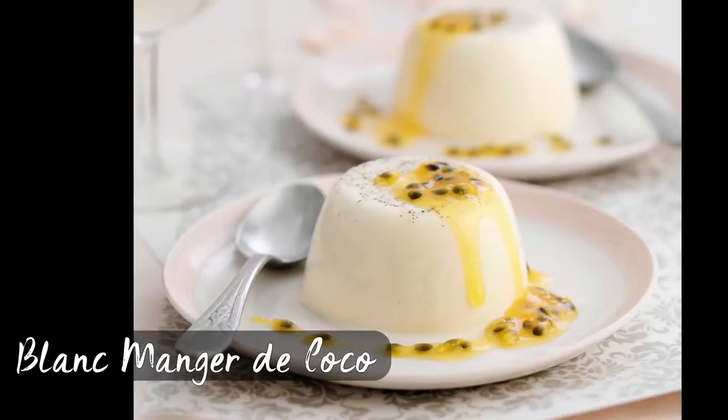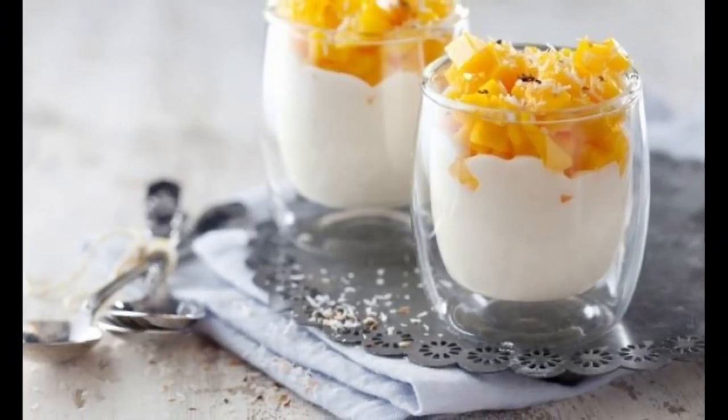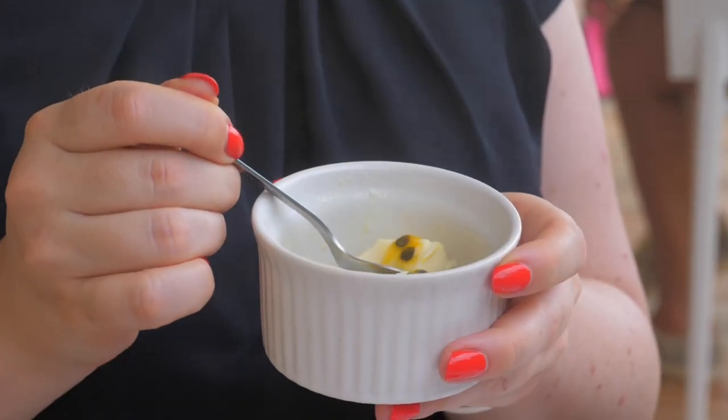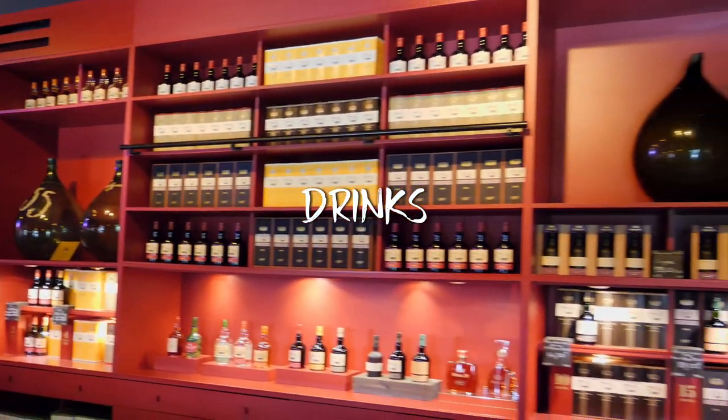Moving on to the most famous dessert — the blanc manger de coco. It's a dessert that highly reminds me of Italian panna cotta. It's made from coconut milk, vanilla powder, and sugar. This very traditional Martinican dessert is mixed with gelatin and sometimes cinnamon or lime juice and zest. It develops a sweet tangy taste, its texture is creamy, it's eaten cold, and is ideally served with some fresh fruit sauce and sometimes with almonds.